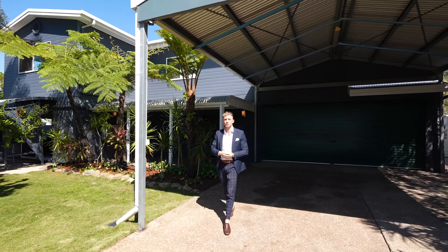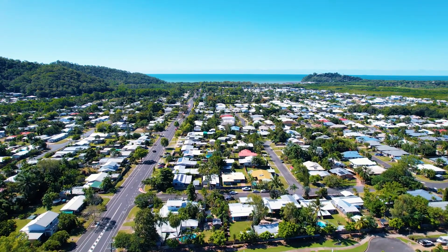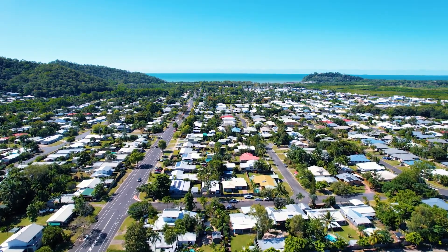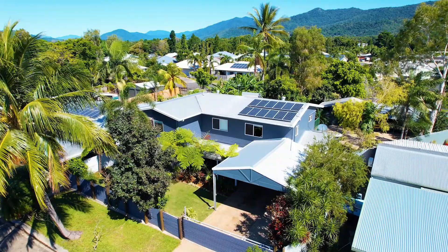Today I want to welcome you to number 7 Kimberly Street, a large eco-friendly and fully secure home in a quiet street on a big fully fenced block of 942 square meters.